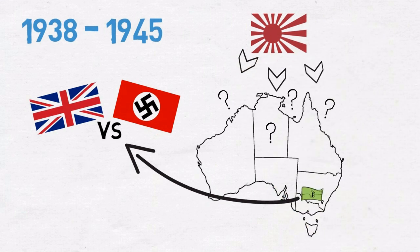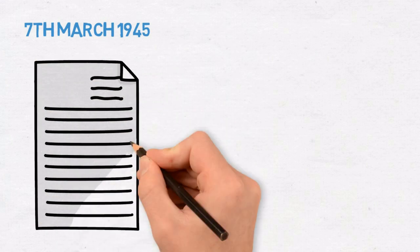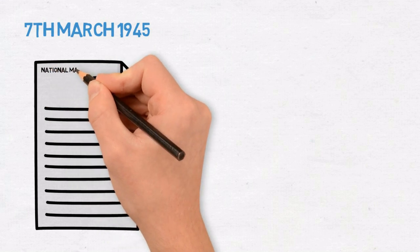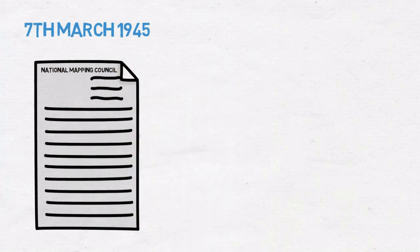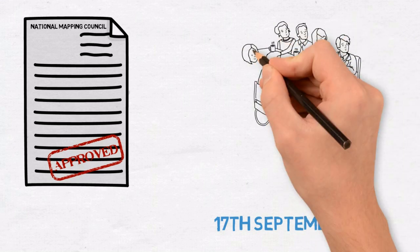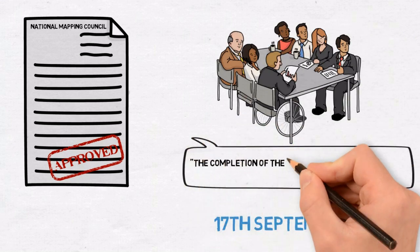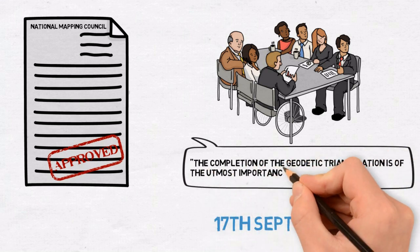7th of March 1945: the Federal Government now understands the importance of a nationwide geodetic survey. With approval and finally funding being given, the National Mapping Council is created. 17th of September 1945: the National Mapping Council's first meeting is held, concluding that the completion of the geodetic triangulation is of the utmost importance and should have A1 priority.